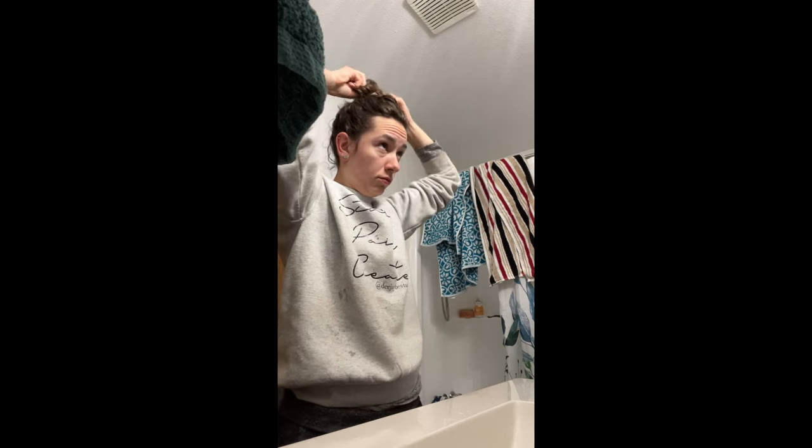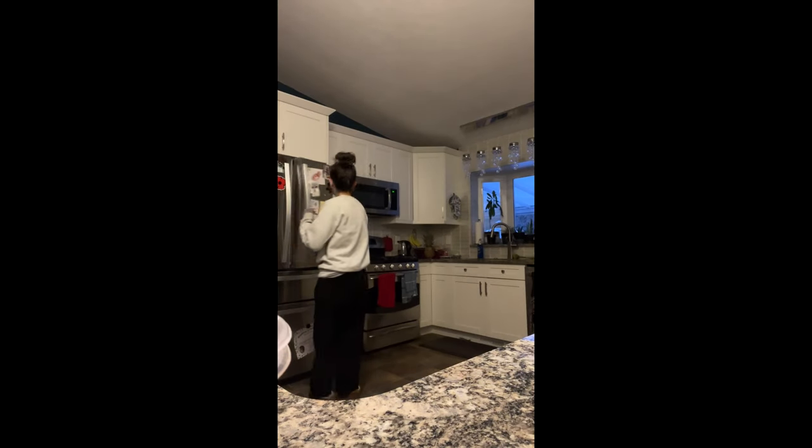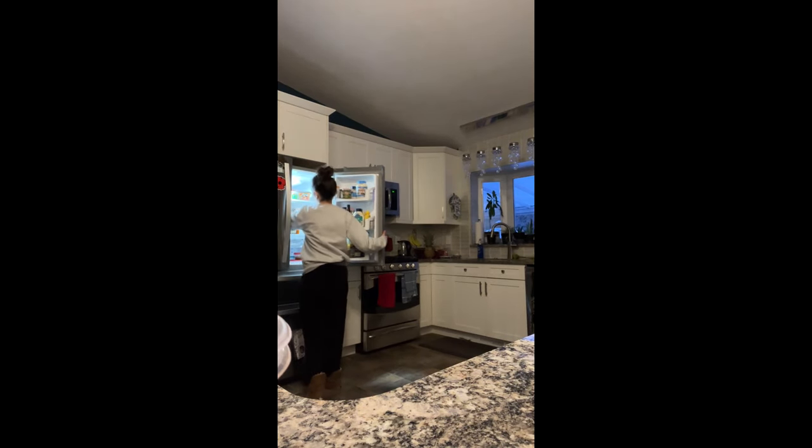So I woke up today at 7:30am, and then generally I start my day in the bathroom fixing my hair, which is usually crazy. I always like to start with a glass of juice or water — I don't actually drink coffee. And then I wake up the studio and get ready to paint.